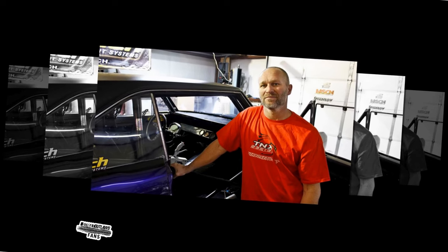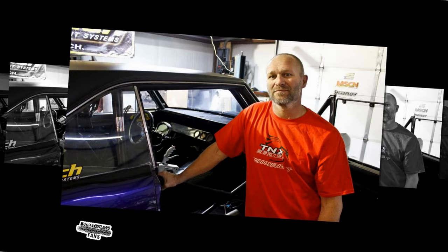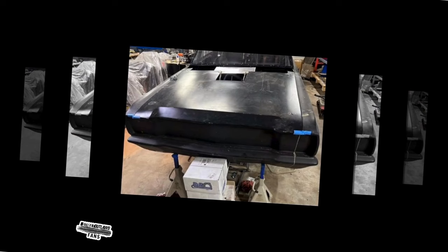As the engines roar and anticipation builds for the upcoming season of No Prep Kings, one name has sparked a flurry of excitement: Dominator. After months of radio silence following the conclusion of Season 6, Dominator has emerged from the shadows with a jaw-dropping revelation — a major overhaul of his famed ride. Today, we delve into the intriguing updates surrounding Dominator's vehicle, offering insights into what fans can expect from the seasoned racer in the adrenaline-fueled battlegrounds of Season 7.